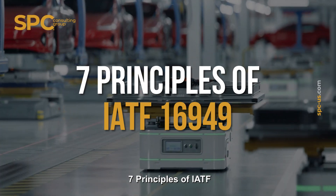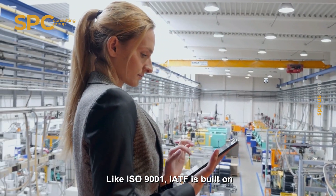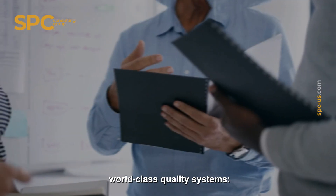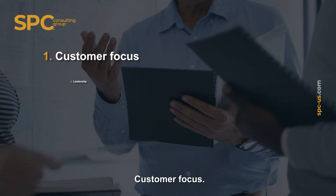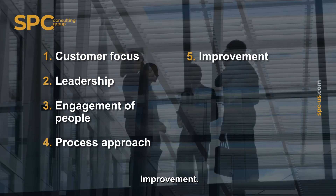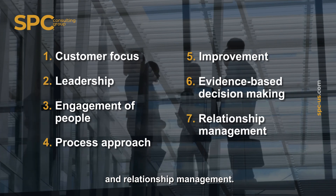Seven principles of IATF: like ISO 9001, IATF is built on seven principles that define world-class quality systems — customer focus, leadership, engagement of people, process approach, improvement, evidence-based decision-making, and relationship management.